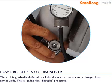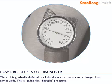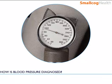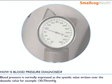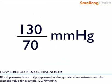The cuff is gradually deflated until the doctor or nurse can no longer hear any sounds. This is called the diastolic pressure. Blood pressure is normally expressed as the systolic value written over the diastolic value, for example 130 over 70 mmHg.